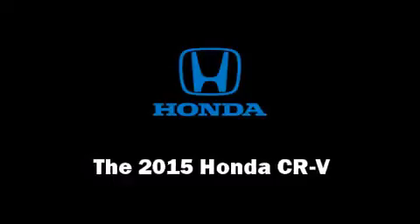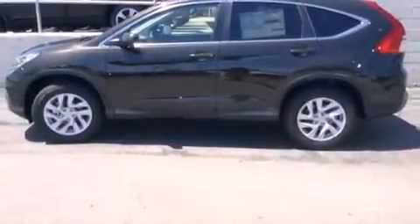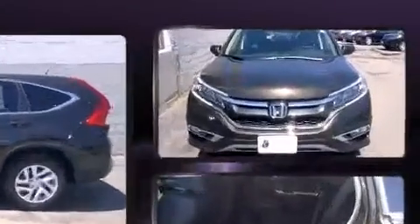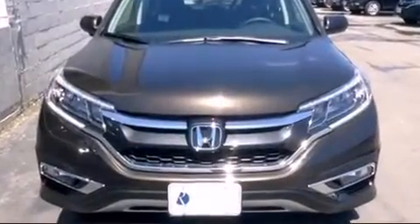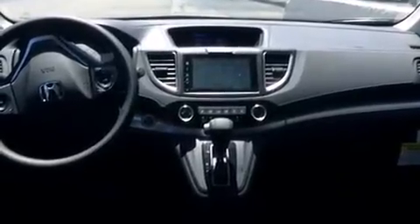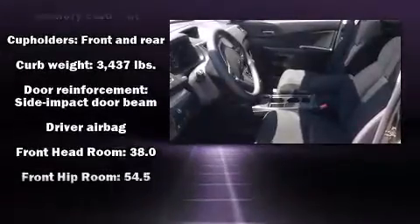Take command of the road in the 2015 Honda CR-V. Smooth gear shifts are achieved thanks to the 2.4-liter four-cylinder engine, and for added security, dynamic stability control supplements the drivetrain. Top features include heated front seats, a tachometer, a trip computer, an outside temperature display, and remote keyless entry.